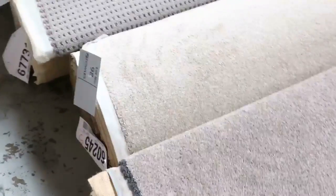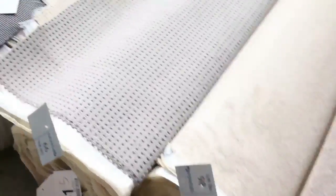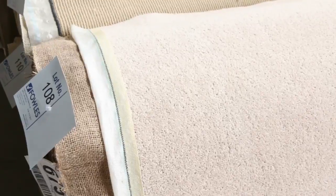Then we move into some bigger rolls — some nice twist piles. These are around about the 8 to 12 metres, and a lot of these rolls will sell for around about $30 to $35 a metre. We've got a bit of everything — there's sisal carpet there, which is also popular. Nice quality wool twist piles there in the lighter colour, again half the price of $100 a metre off plus.